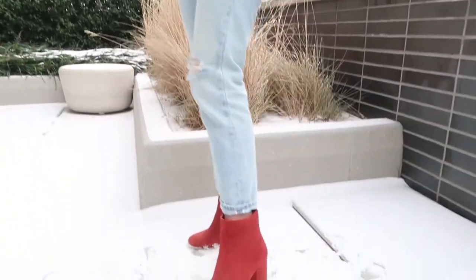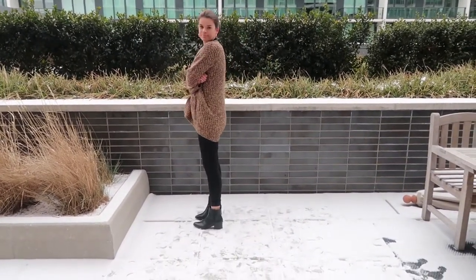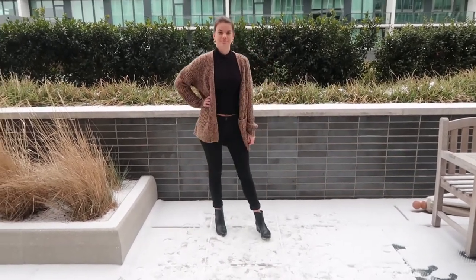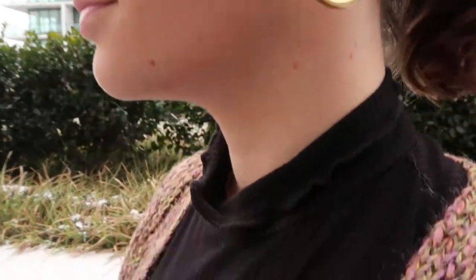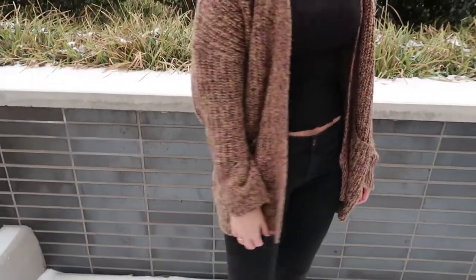Outfit number six is another really easy one to recreate — as you can probably tell, I'm wearing a lot of things from my previous outfits. I'm wearing those same hooped earrings because I wear these a ton. As for the outfit itself, I'm just wearing a basic black turtleneck, some basic black jeans, and some booties — a really simple base.